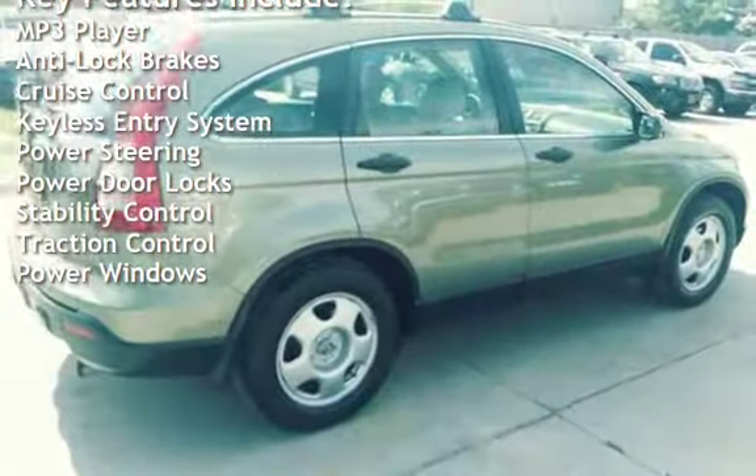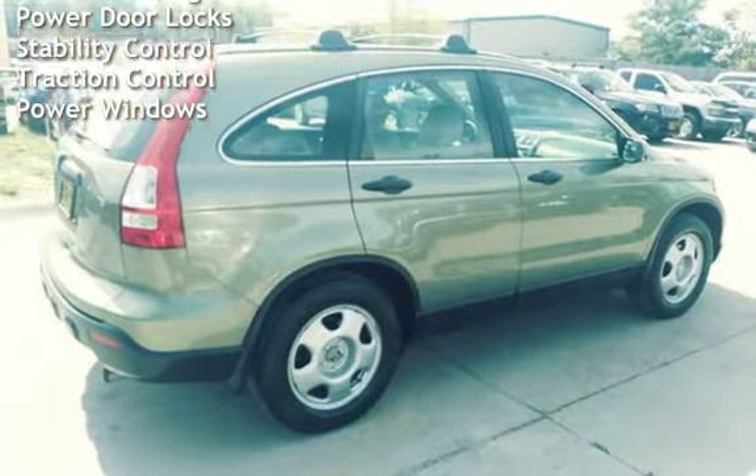Additional features include power steering, power door locks, stability control, traction control, and power windows.